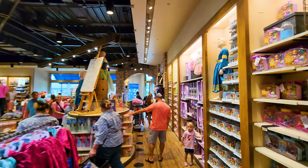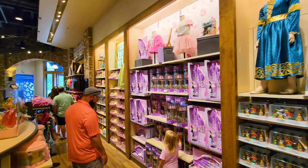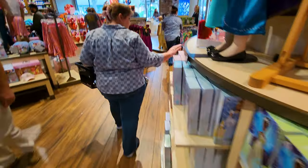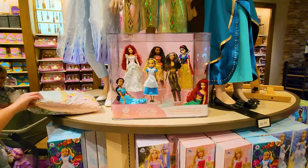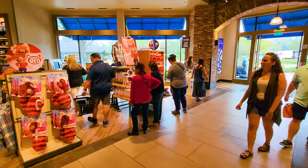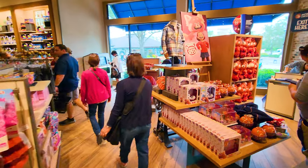Coming over this way, we've got the princess section. Whatever princess you might be interested in, you'll find it here, from Alice in Wonderland to Jasmine to Tinkerbell — they're Disney girl characters at least. There's a small exit over here with a mobile checkout. If the lines are too long, on the Disney Experience app you can use the mobile checkout to check out.